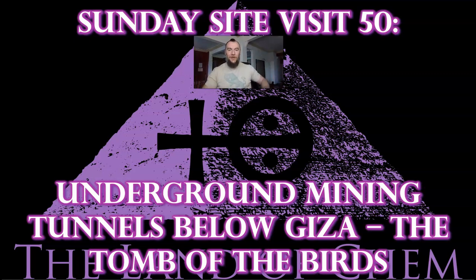All right, everyone, welcome back to the Land of Chem. I am your host and the author. My name is Jeffrey Drum. Thank you all so much for joining me again. Welcome back. This is Sunday Site Visit at 50.